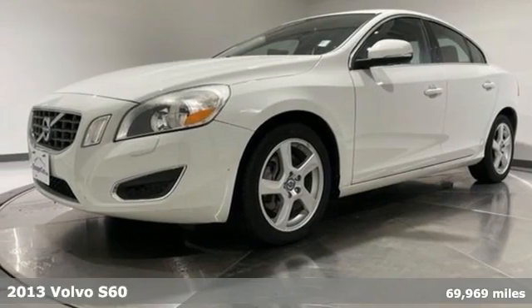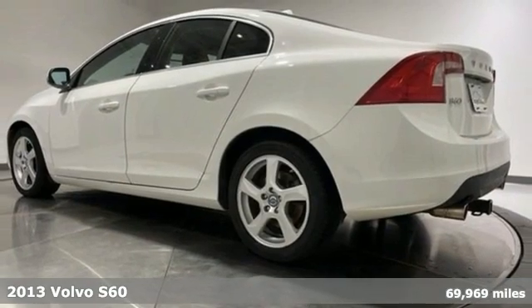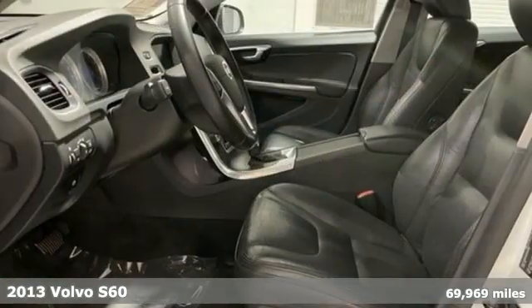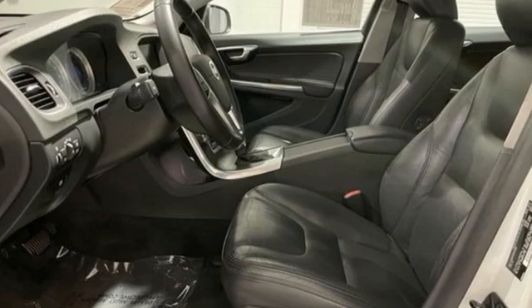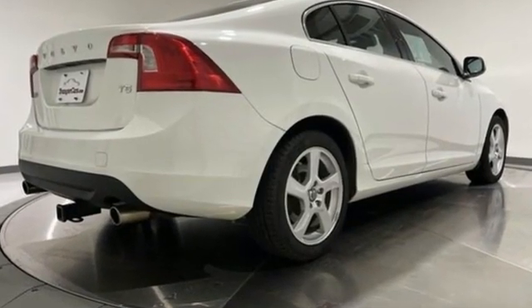Here's a 2013 Volvo S60. Built for those seeking a thrilling yet safe ride, this S60 comes with a suite of safety features to protect you and your passengers from harm. You'll look forward to every drive with features like these.